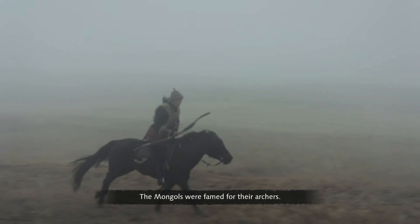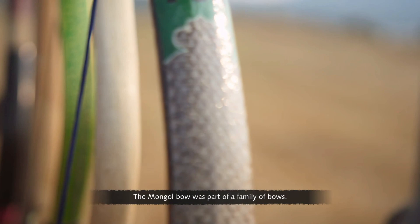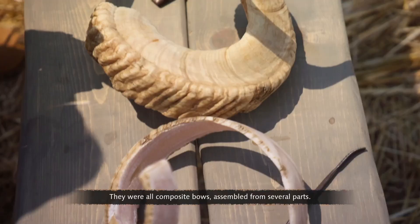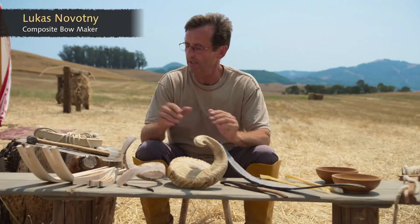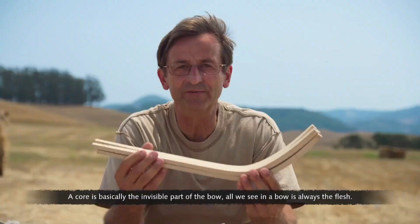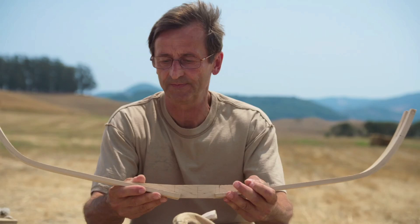The Mongols were famed for their archers, and at the heart of their success was the clever engineering of the Mongol bow — part of a family of composite bows assembled from several parts, made by different cultures in varying shapes but from the same materials. The bow begins with a wooden core — the invisible skeleton of the bow. The wooden parts are fitted together with precision joints, giving the bow its distinctive shape. The non-bending tips of the bow act as levers that allow you to draw a much stronger bow than you normally would — a genius bit of engineering.